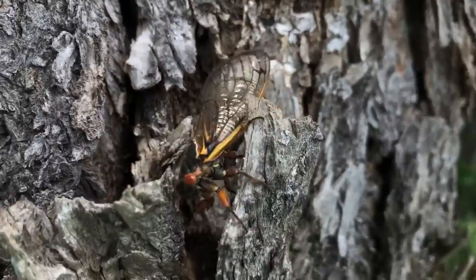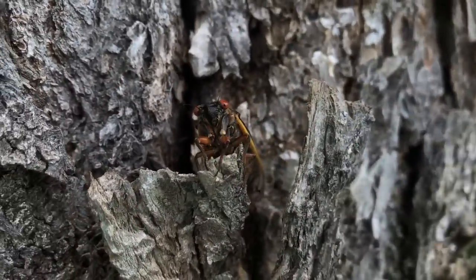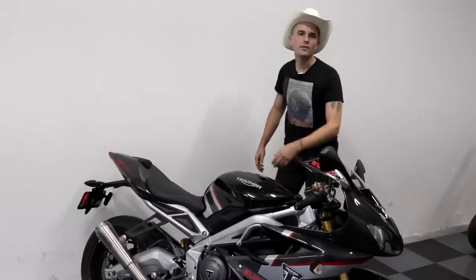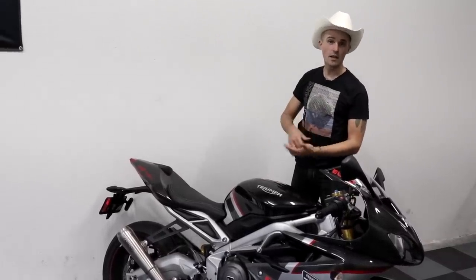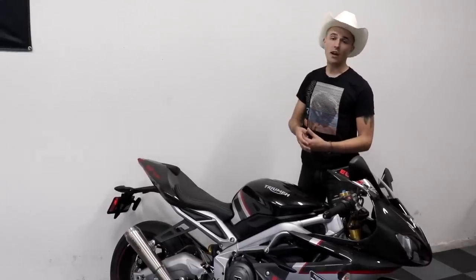Fact: female cicadas have been known to confuse the roar of power tools for mating calls, sometimes swarming people using lawnmowers. And just like that, when you least expect it, Cowboy YAM is back at it once again. Why don't you click the video right here and let me know what you think? Leave a nice comment, subscribe to the channel, leave a like, do all those nice things, and y'all have yourselves a good day.